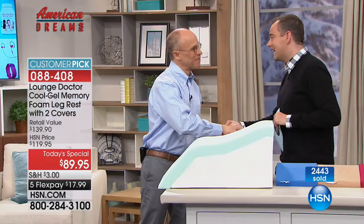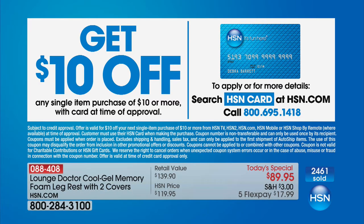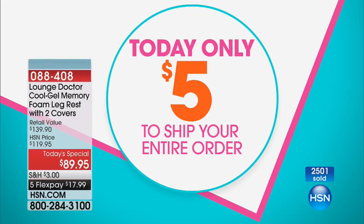Congratulations and thank you to Donna as well. The doctor unfortunately will not be back at 1 a.m. for an encore - we are just so limited in what's available. If you'd like to save an additional $10, call 1-800-695-1418. And $5 today only to ship your entire order. You could do some early Christmas shopping - whenever I see a bargain, I'll buy it whatever time of year it is.